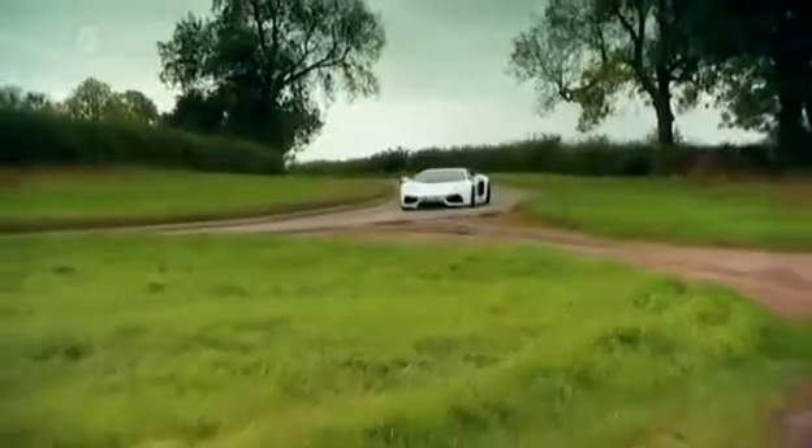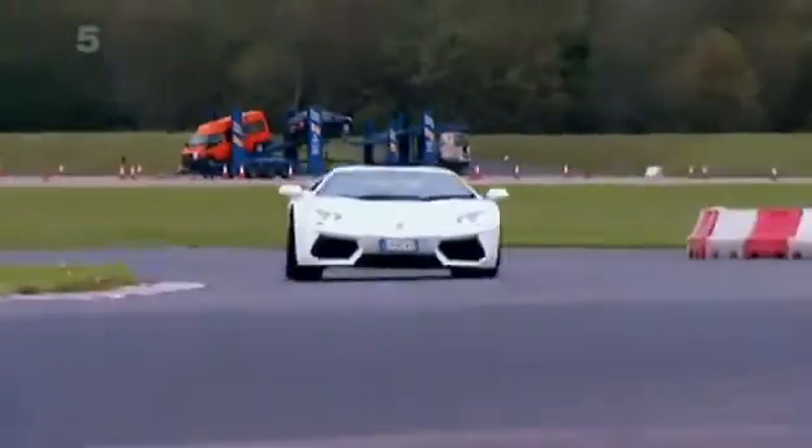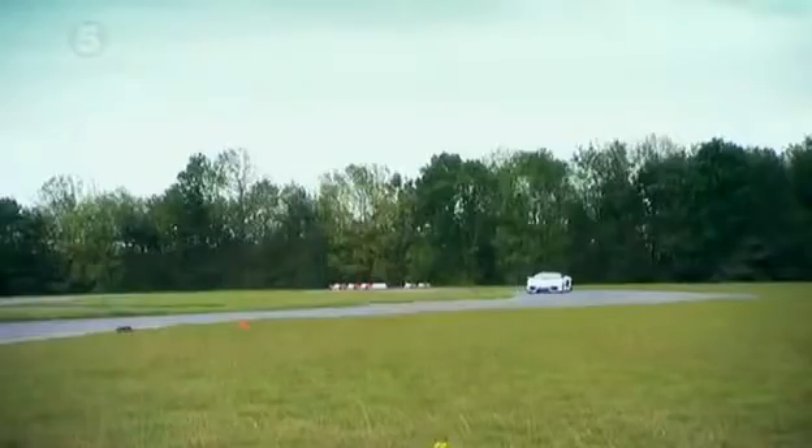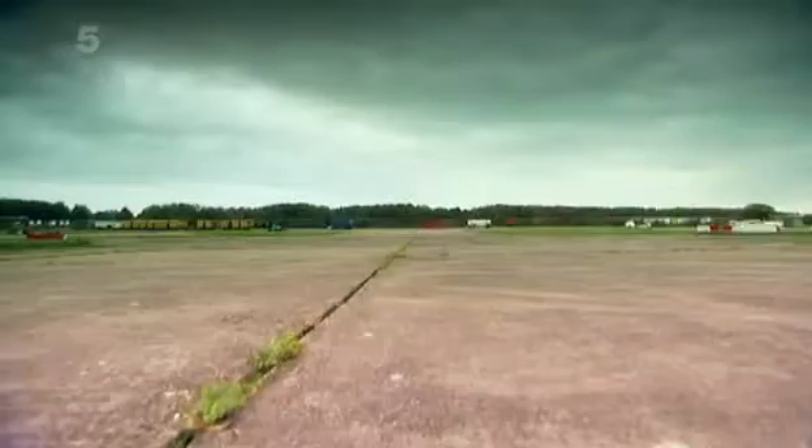Can the Aventador redeem itself on the track? Time to switch into track mode, or Corsa as they say in Italian. Tight right-hander — turn in and understeer, more and more understeer. Turn in a bit quicker and you can just get a little bit of oversteer, but when you put the power on it ploughs back into understeer. Give it a flick, get it sideways, but then the front end takes control and it washes out. Four-wheel drive just isn't suited to having fun on a track.